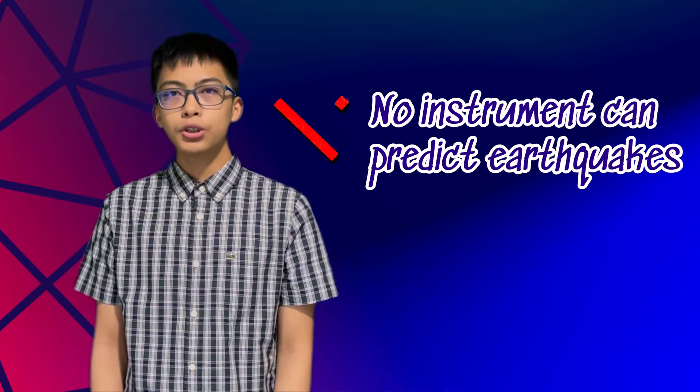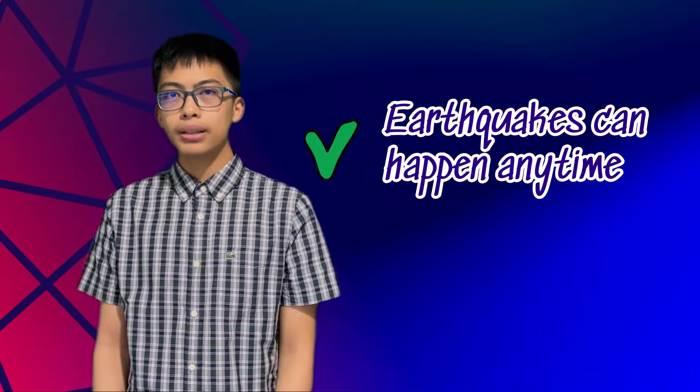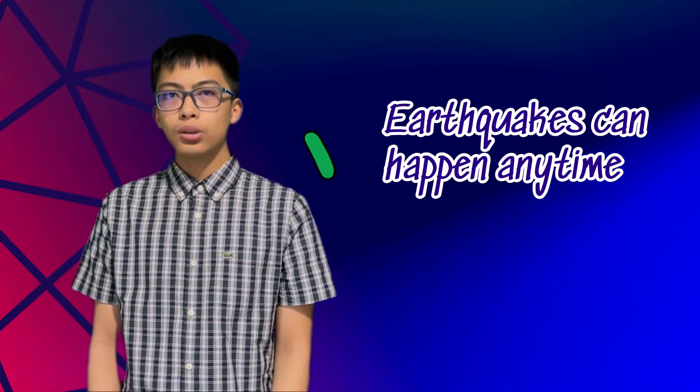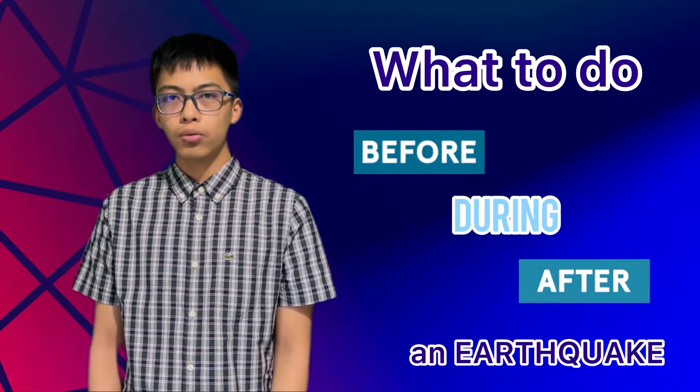As of today, no instrument yet has been invented to predict an earthquake. And since earthquakes are unpredictable, the best thing that we can do is to prepare for them. So let me share with you some basic things to do before, during, and after a strong earthquake. Remember, the key to effective disaster prevention is planning.